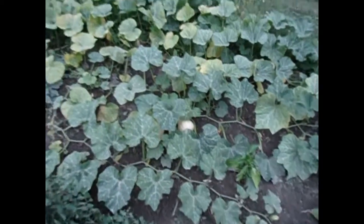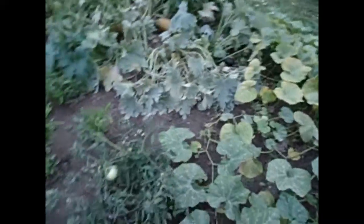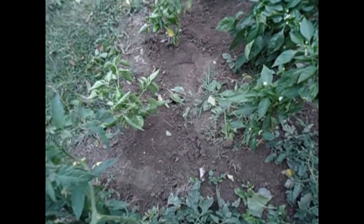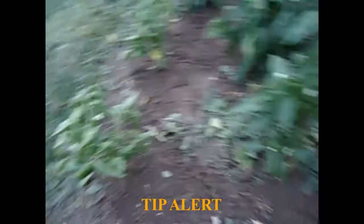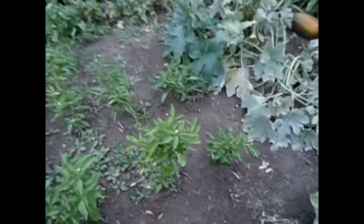The butternut squash is still doing pretty good. I think we'll make my parents happy with those. The peppers — I don't know if you guys are going to be able to see this, but there are some bits of soil here that I've built up around the plants. That kind of helped them stand up. A lot of these plants were flat on the ground.